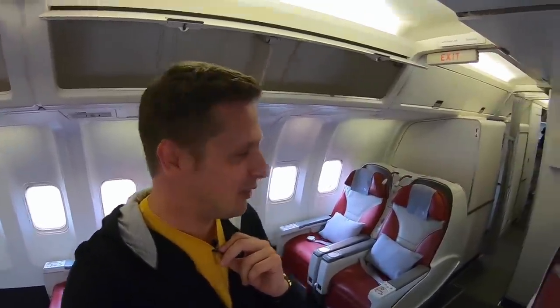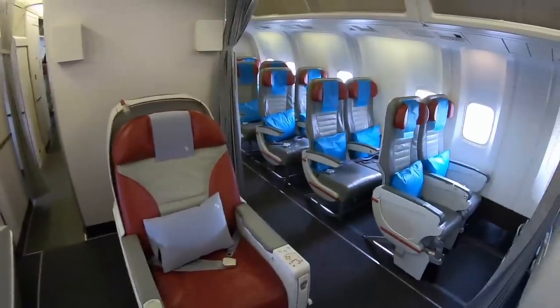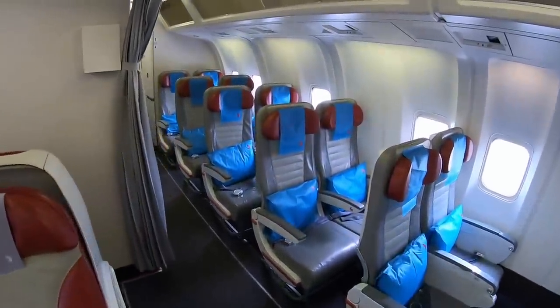Business class has 28 seats in a very unique 2-1-2 configuration. It's an interesting setup — business class merges quite closely into economy, but they'll pull up a curtain to separate the cabin. I'm actually really excited for this flight; the crew is already very lovely.